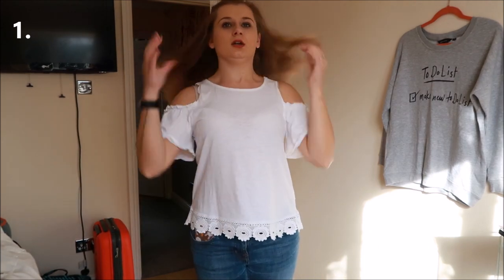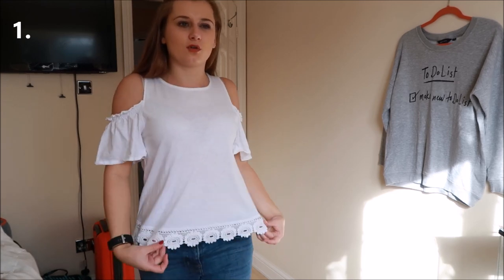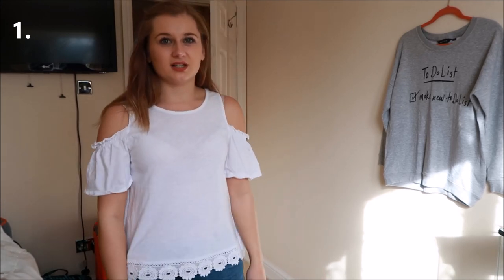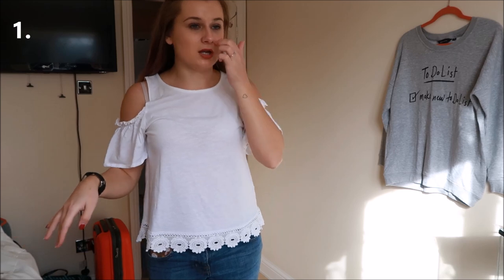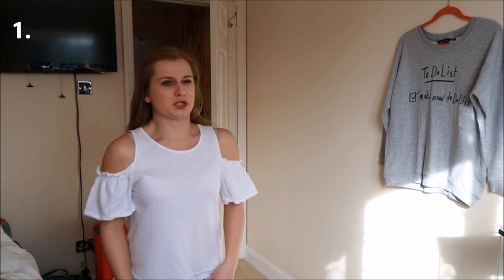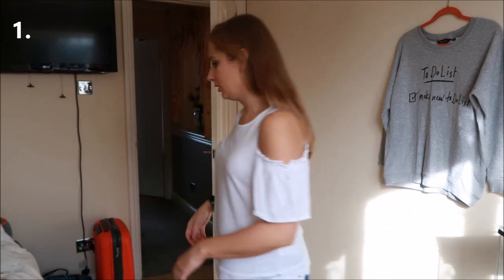Okay, so first off is this top from New Look — it was in a semi-recent haul. I've decided I'm getting rid of it. I really like the actual top — I like the cold shoulder and the crochet detail at the bottom — but it just does not flatter me. I think it's just too boxy. If it were more fitted I think it would look really nice, but it just doesn't do me any favors. Let me know in the comments what you think.